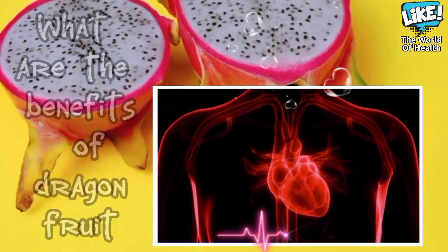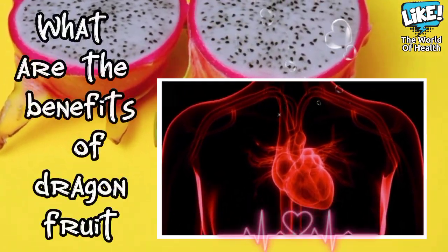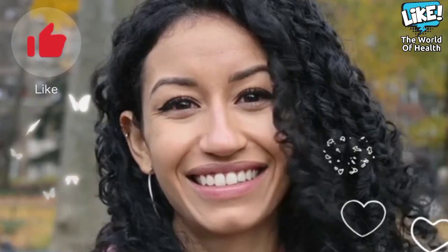In this video, we will learn about the benefits of dragon fruit. We welcome all new subscribers to our channel.